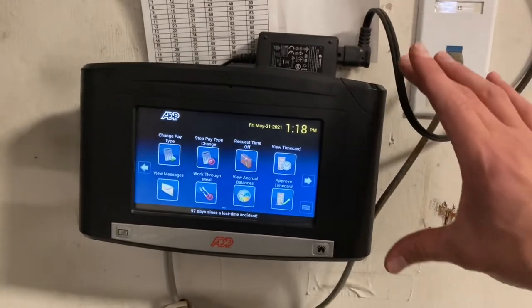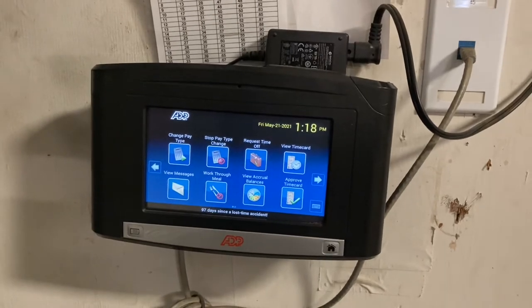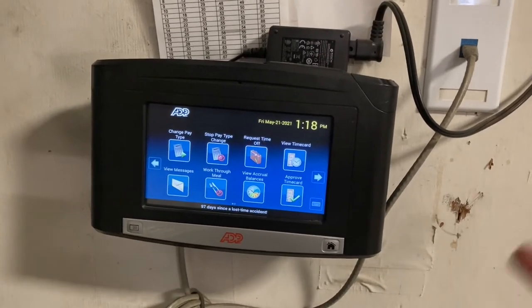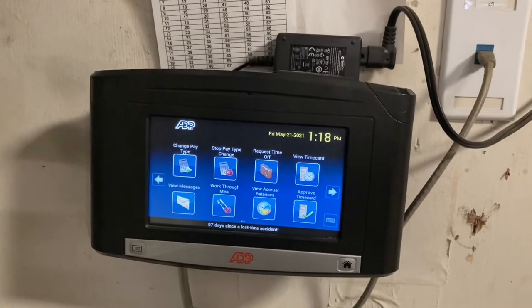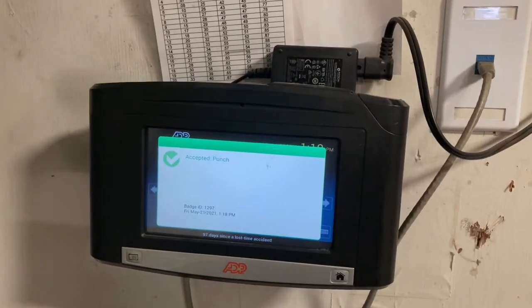Alright guys, we finally got these in the Victor Gym and the Neymar Center. So instead of using your app or using a computer, you can now use this thing — a whole lot easier than that app and computer. You just take your badge and swipe it right here.